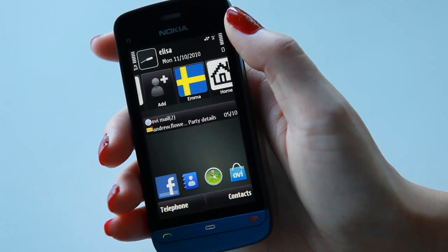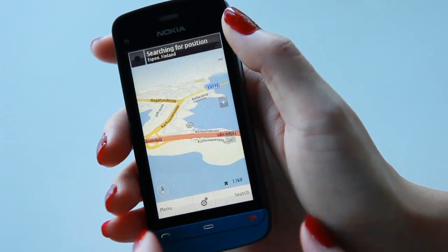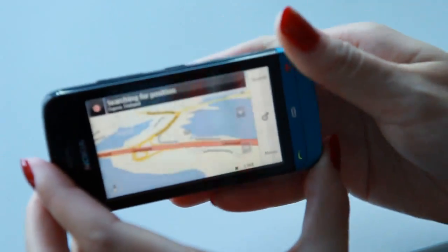If we go back to the home screen, you also see that I have access to Ovi Maps with free global walk and drive navigation for almost 80 countries. Walking navigation is really helpful especially when I'm in the city, because all I need to do is put in where I want to go and Ovi Maps takes care of the rest.